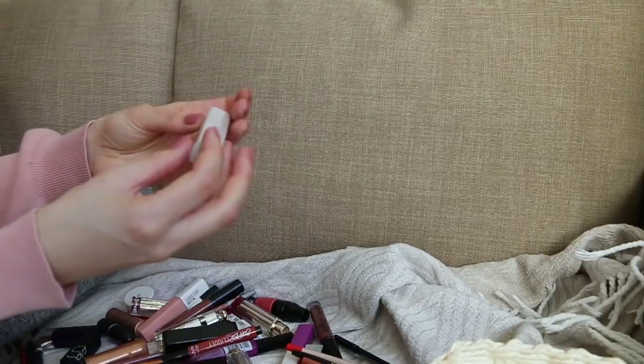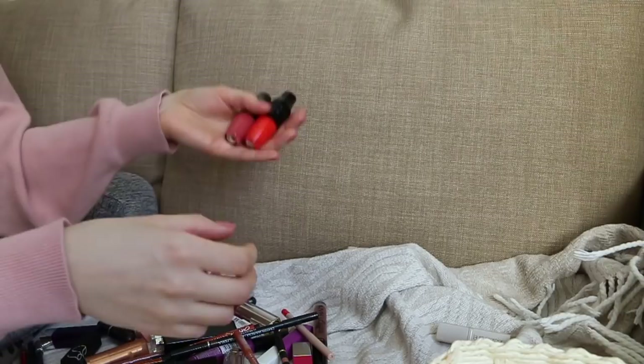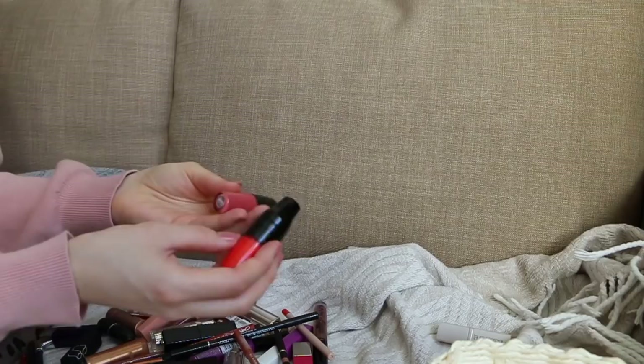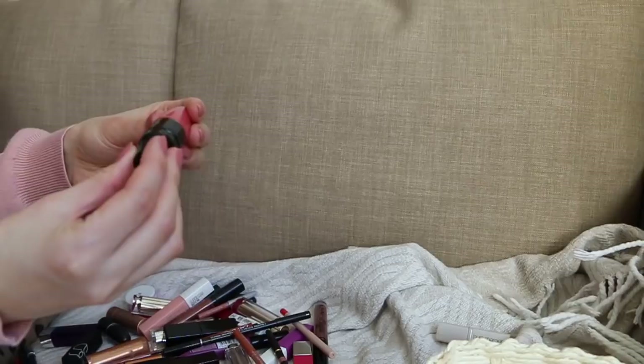These L'Oreal Matte Shakers — I have all the Juicy Shakers and a few Matte Shakers, a lot of which I gave away already. I kept these two colors. I'm gonna keep this bright orange for summer and give away the neutral one — I just don't reach for it very often. My mom is gonna love it, it's very much her color. These L'Oreal lipsticks are so beautiful, but I don't use them on an everyday basis, so they go in the less-used box.